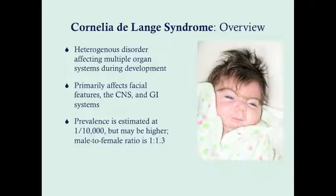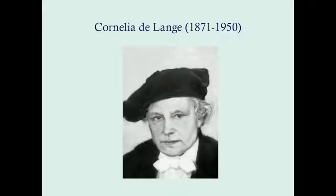The male to female ratio is 1 to 1.3, which is interesting because one of the genes that causes this syndrome is X-linked, so you would think that more males would have it — but indeed this does have a female preponderance. This is Cornelia DeLange, the Dutch pediatrician after whom this disorder is named. She discovered this in the 1930s.